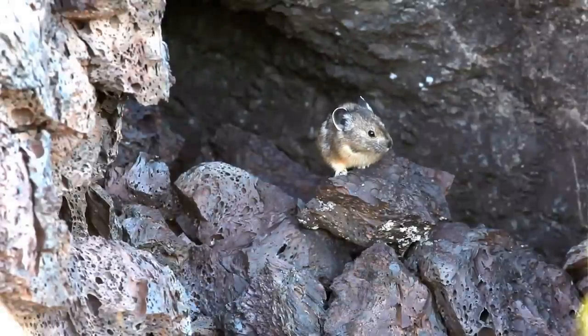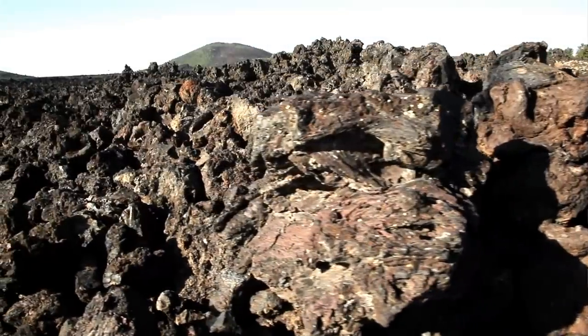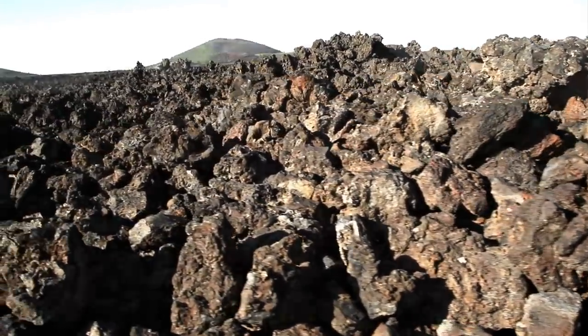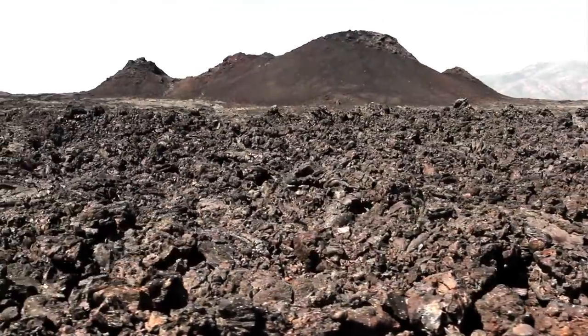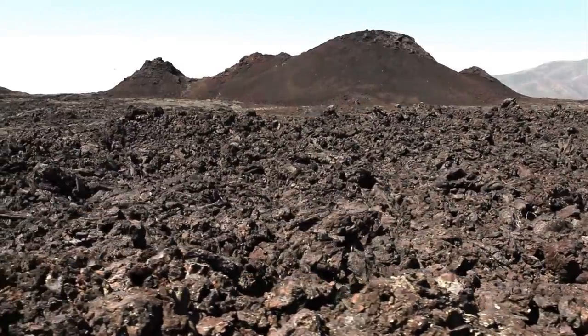Studying pikas in Craters of the Moon, the size of the lava flows that make up the park, the monument and the preserve, is over a thousand square kilometers. It's a laboratory that's really quite unparalleled. There's nothing quite like it anywhere else where pikas occur today.